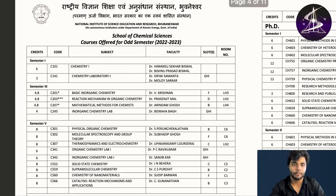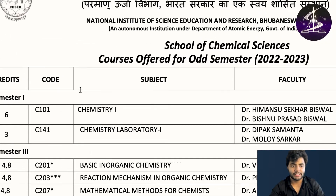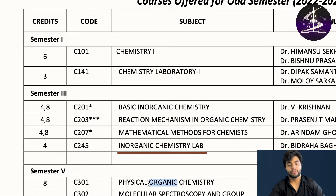Now let's come to chemical sciences. In the first semester, School of Chemical Sciences, you study Chemistry 1, which includes basics of all the chemistry from Class 11 and Class 12, and then you have chemistry lab. In the third semester — second year — you study basic inorganic chemistry, reaction mechanism in organic chemistry, mathematical methods for chemists, and inorganic chemistry lab.